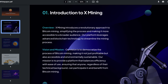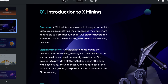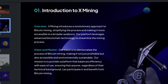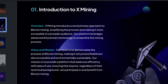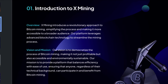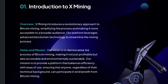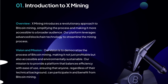X-Mining introduces a revolutionary approach to Bitcoin mining, simplifying the process and making it more accessible to a broader audience. Their platform leverages advanced blockchain technology to streamline the mining process. Their vision is to democratise the process of Bitcoin mining, making it not just profitable, but also accessible and environmentally sustainable. Their mission is to provide a platform that balances efficiency with ease of use, ensuring that anyone, regardless of their technical background, can participate in and benefit from Bitcoin mining.